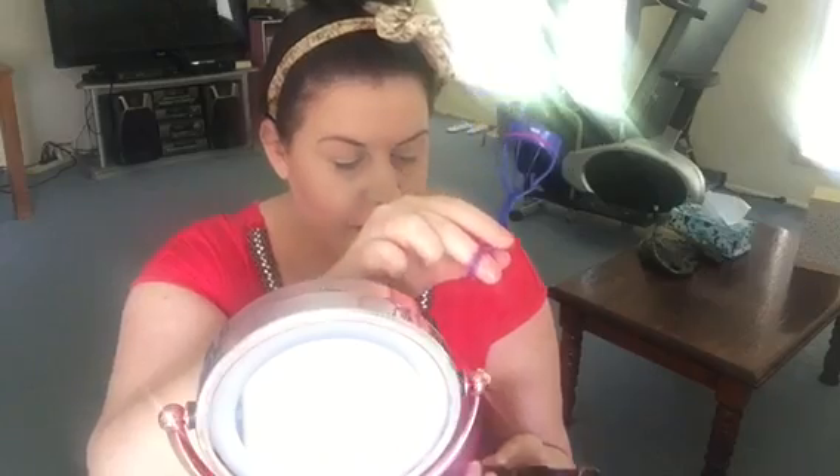This smells so good! I'm going to be curling my eyelashes with this eyelash curler I got from Kmart, and then I'm going to use the Essence Lash Princess mascara.